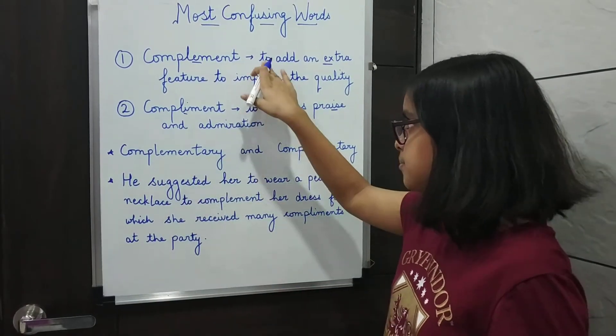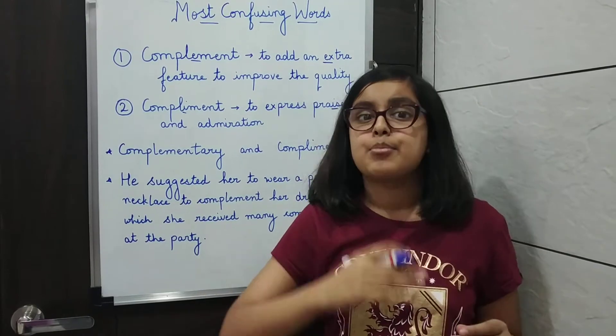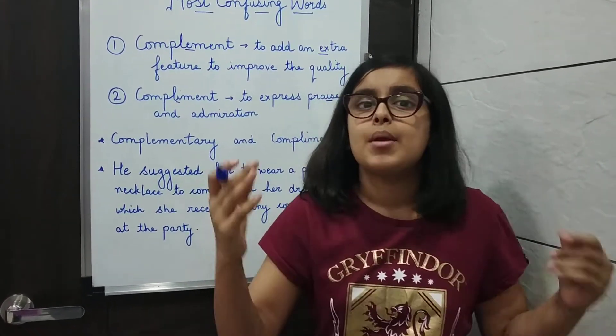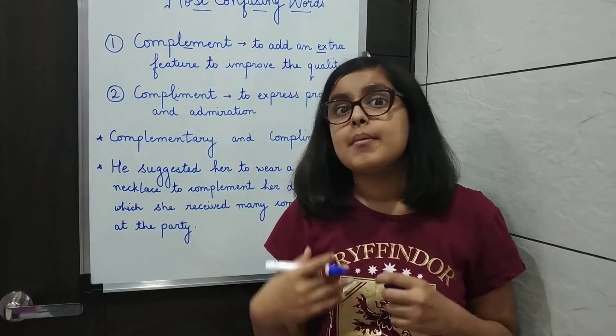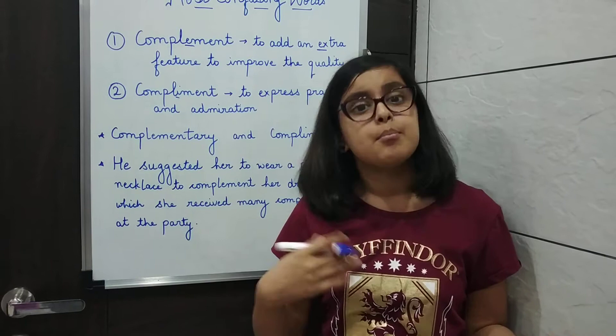The first adjective, complementary with an E, means to add. Like complementary angles, which add up to 90 degrees — for example, 70 degrees and 20 degrees are complementary angles. And complementary colors, like red and green, or orange and blue.